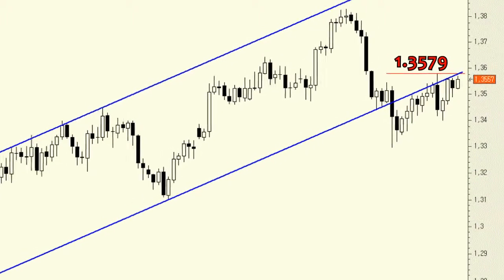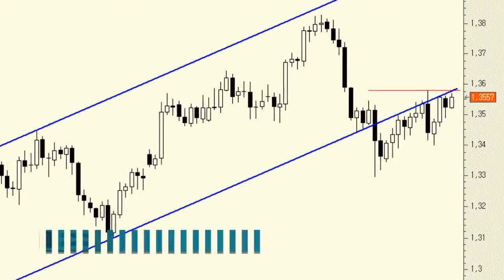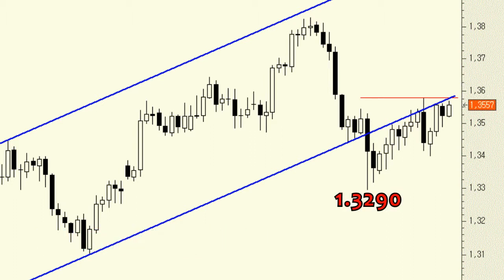Only a breakout above that level would confirm the start of a new rally. That being said, we've held a long position in the pair since last September. This will continue to be our trading bias as long as the weekly bullish gap at 1.3290 remains intact.